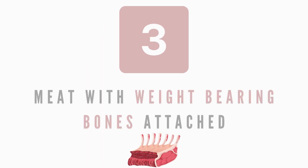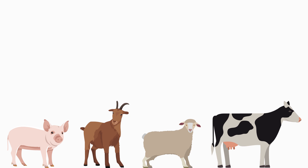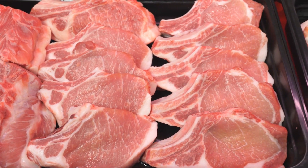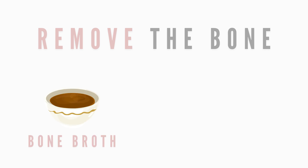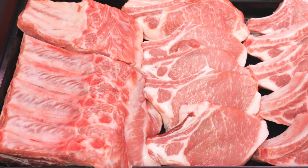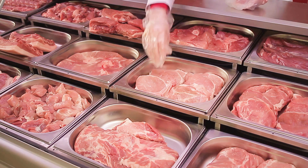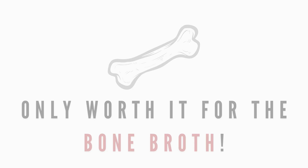Number three: meat with weight-bearing bones attached. Most pork, goat, and lamb bones, as well as all beef bones, are too dense for even the largest breeds to chew and consume safely. While the meat attached to these bones is more than fine to feed, always remove the bone that's attached and either save it for bone broth or toss it. Weight-bearing bones can cause teeth fractures, intestinal blockages, and are a potential choking hazard. These bones are also often machine cut, giving them a sharp edge that can pose an additional danger. If you're going to buy something for your pet to consume, it might as well be a cut that they can fully eat and utilize. In my opinion, this is only worth buying if you're using that bone to make bone broth.